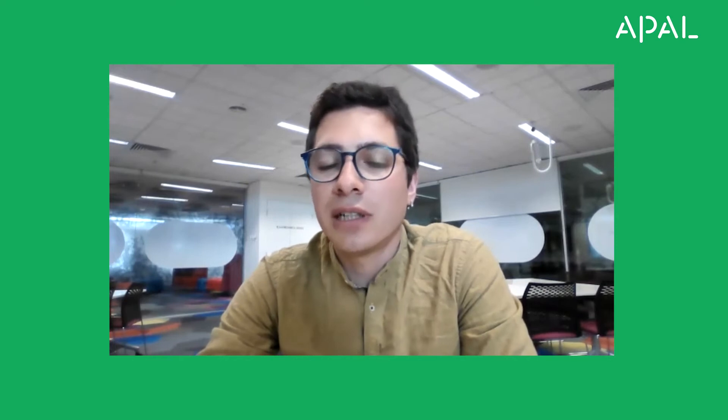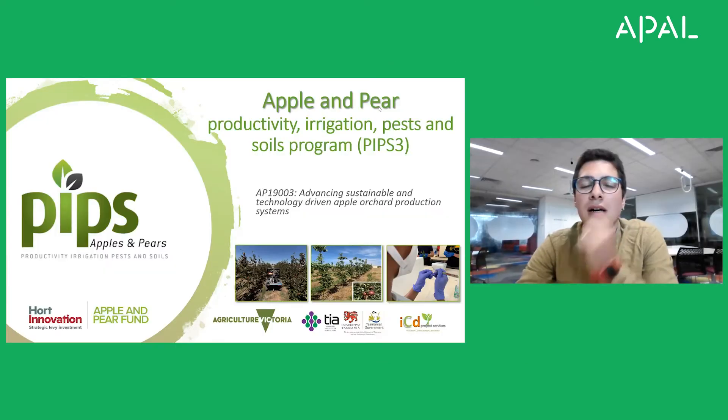Hello everyone. My name is Alessio Scalisi and I'm a senior technical officer working for Agricultural Victoria Research at the Tatura Smart Farm. Today I will provide some updates on the PIPS3 project, advancing sustainable and technology-driven apple production systems.